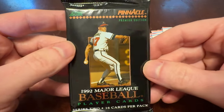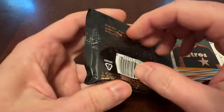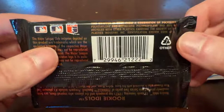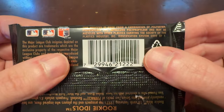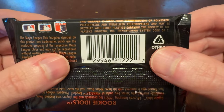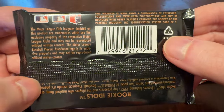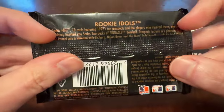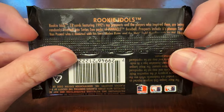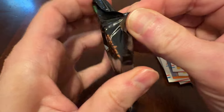Let's move on to the 92 Pinnacle. This is the premier edition of the set by Score, and this is Series 2. Let's take a look at the back wrapper — it does tell you what it's made of. Not junk wax, but a combination of polyester, polyethylene, and metallized polypropylene. And then some rookie idols insert cards here — 18 cards featuring the top prospects. Are we lucky enough to get one? Let's find out together.